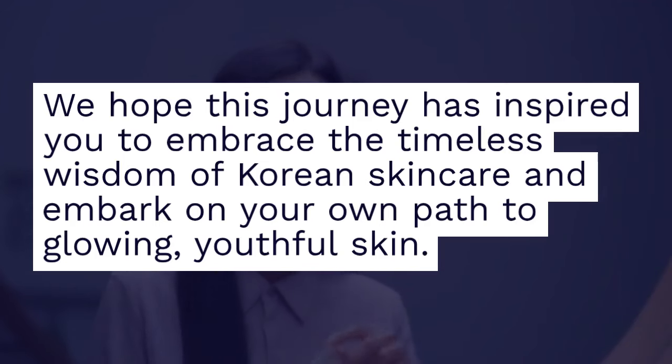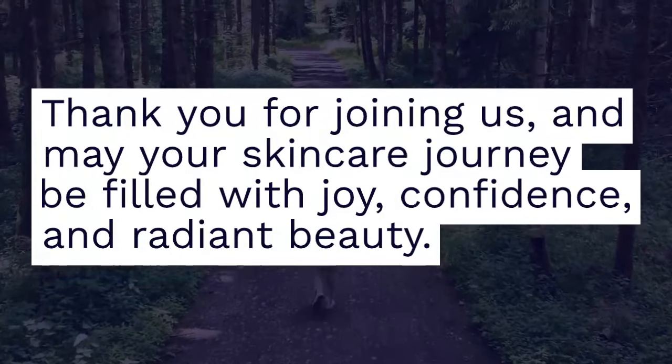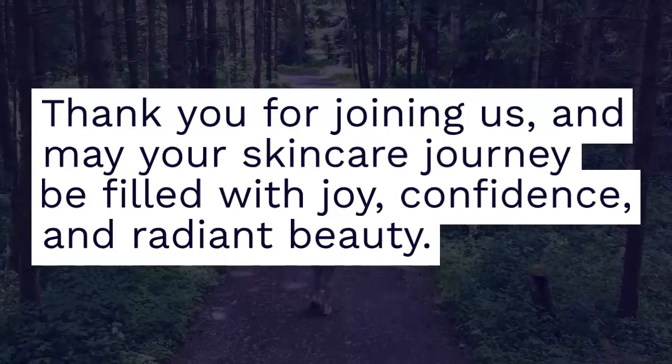We hope this journey has inspired you to embrace the timeless wisdom of Korean skincare and embark on your own path to glowing, youthful skin. Thank you for joining us, and may your skincare journey be filled with joy, confidence and radiant beauty.